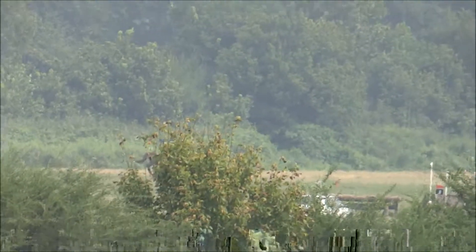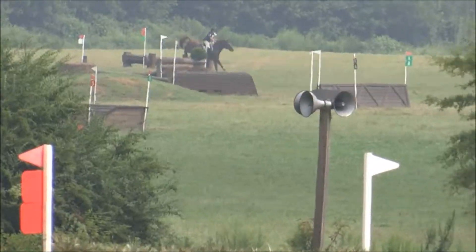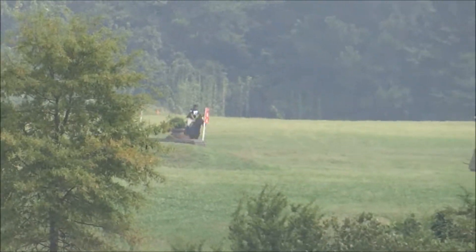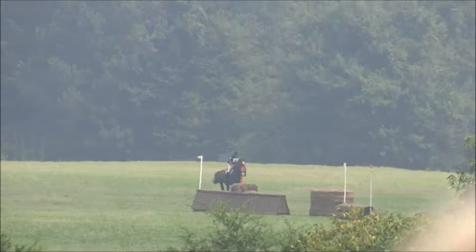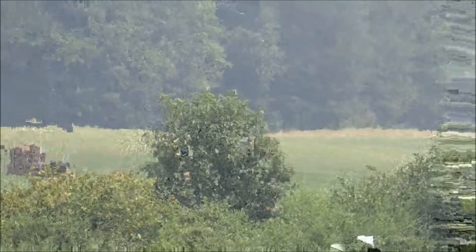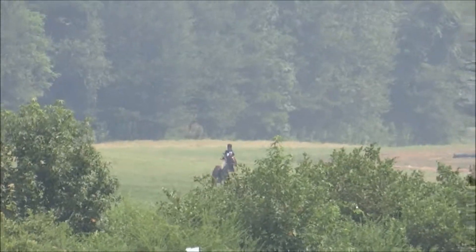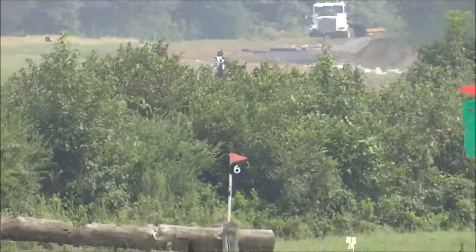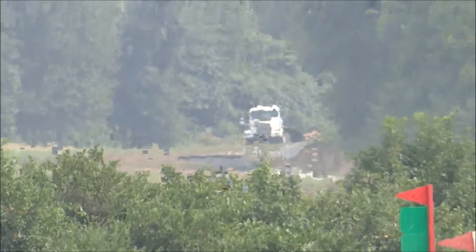Very efficient turn. Let's see what Taylor and Rebels Legacy do at the mound at 16. It's a bit of an awkward jump over the first element and they kind of half-on, half-on the mound, as many have done so far. And very tidy out over the B element. They're just two from home.